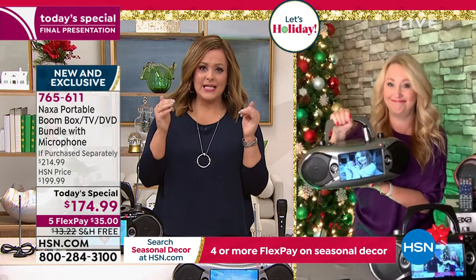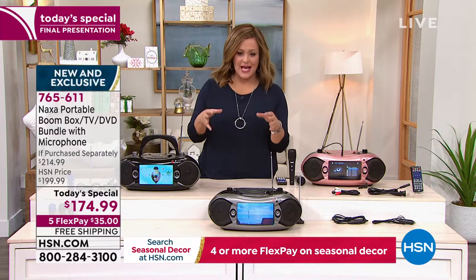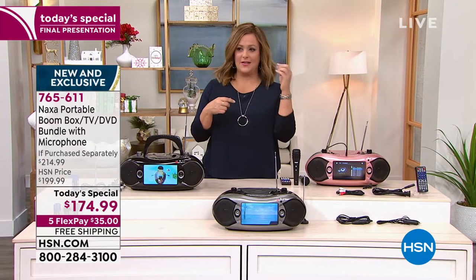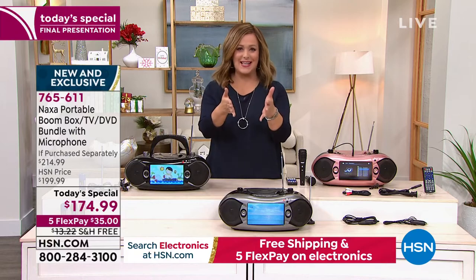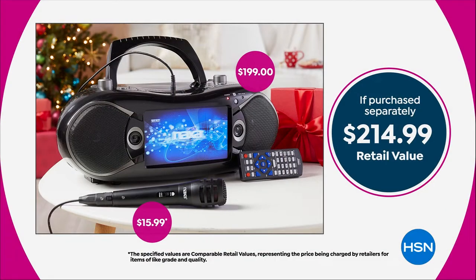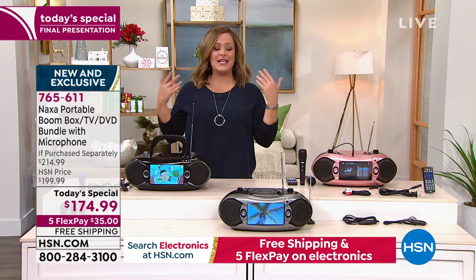It is everything. It typically sells for $200 — so the typical price of this Naxa portable boombox TV, DVD, AM/FM radio is $199.99. The microphone, which we've never included before, is a $16 value. This sells out every time. When you think about how much you've paid for a portable TV, or a boombox that's just AM/FM radio and maybe a CD player — this is all of it rolled into one super awesome gift, one super awesome machine.